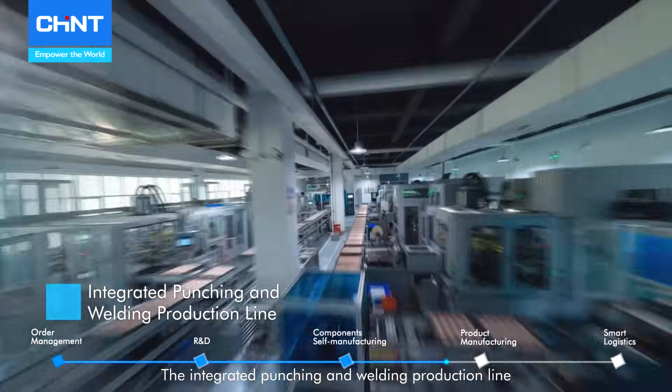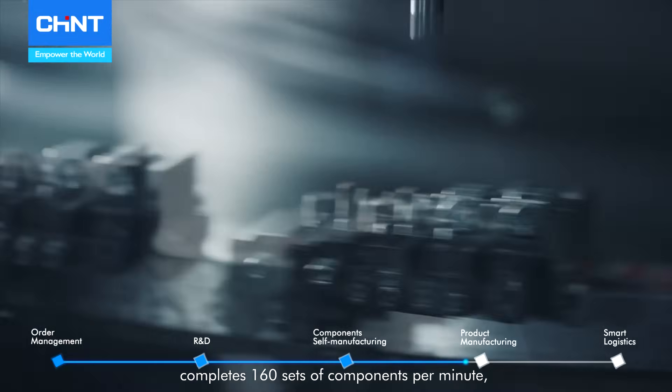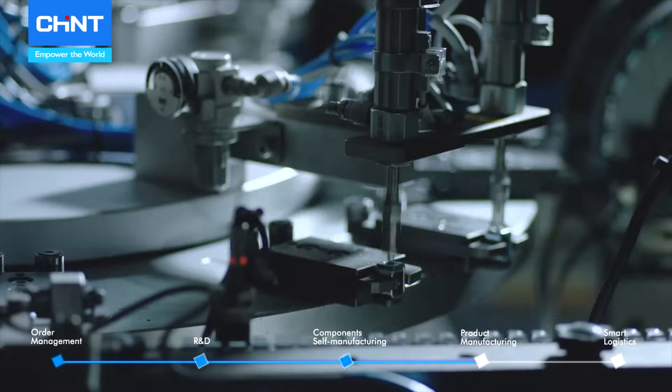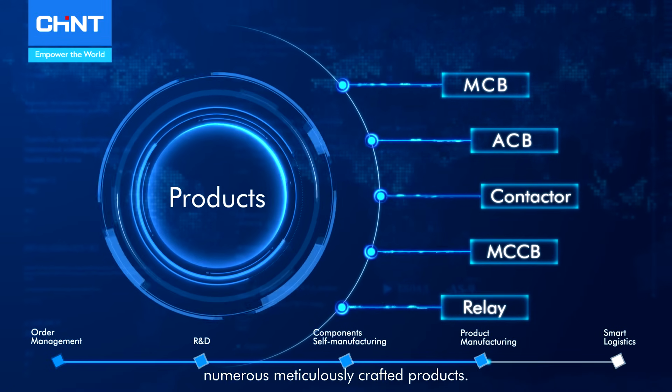The integrated punching and welding production line completes 160 sets of components per minute, achieving fully integrated assembly. These components give rise to Chained's numerous meticulously crafted products.